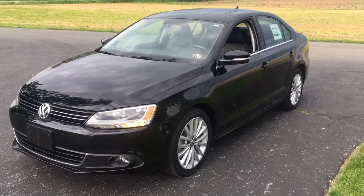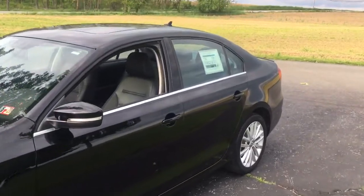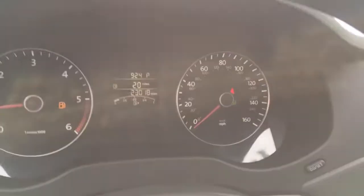We've got a 2014 Volkswagen Jetta diesel sedan, and it's got 23,000 miles on it — let me double check that — look at that, 23,000 miles.